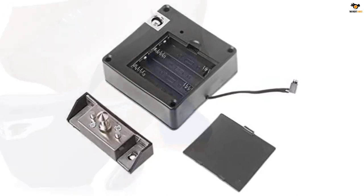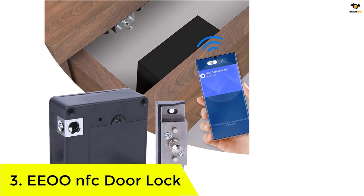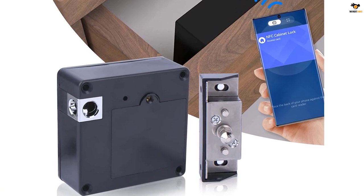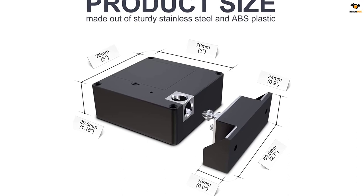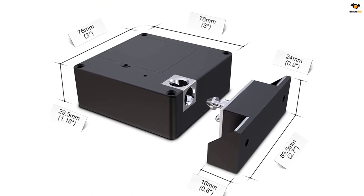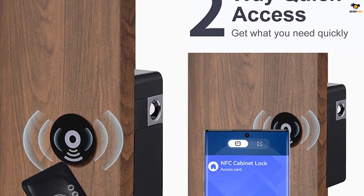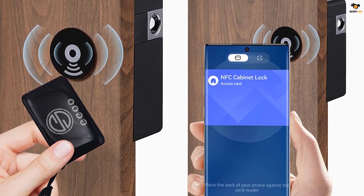Number 3: Eeoo NFC door lock. The latest smart locks have made our life easier; however, with so many options available in the market, it can be really challenging to find a great one. The Eeoo RFID cabinet lock is a great choice as it supports both NFC and RFID, so you will be able to use it with RFID cards along with smartphone NFC. The quick two-way access provided by this brand can be helpful for easy access.